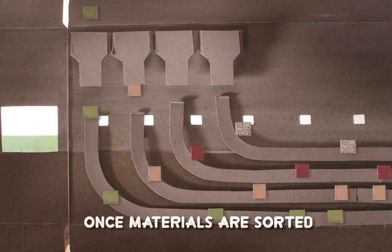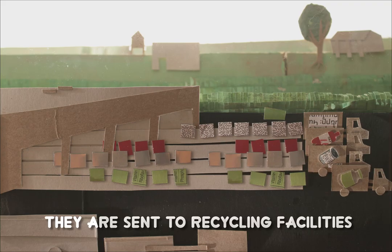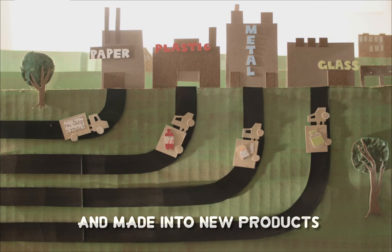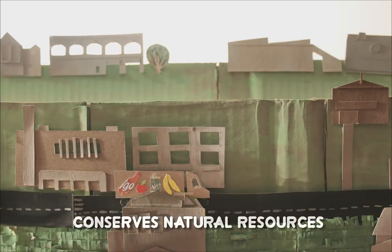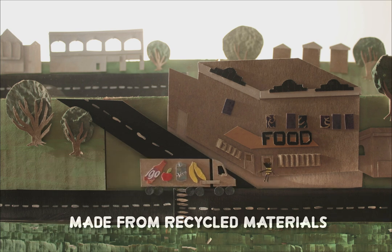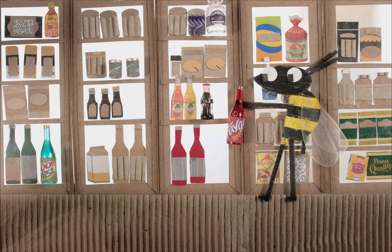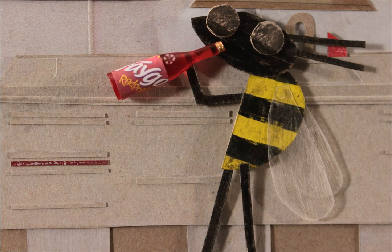Once materials are sorted and packaged into large bales, they are sent to recycling facilities where each material is changed and made into new products. Recycling materials into new products conserves natural resources. You can buy new products made from recycled materials at almost any store — just look for the label. Buying recycled products helps reduce our impact on the environment.